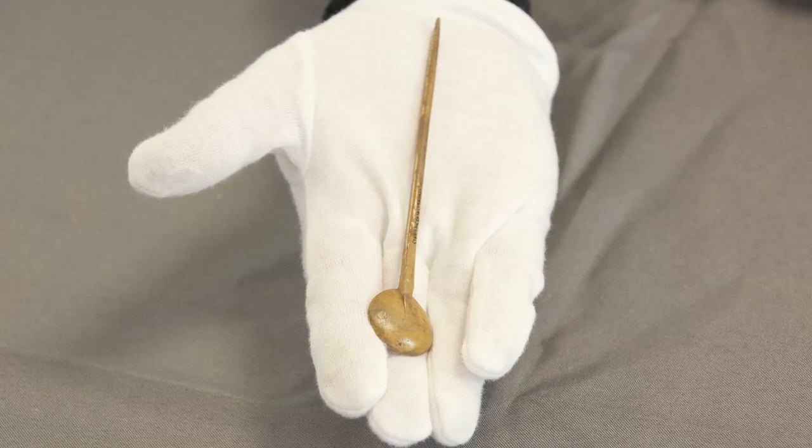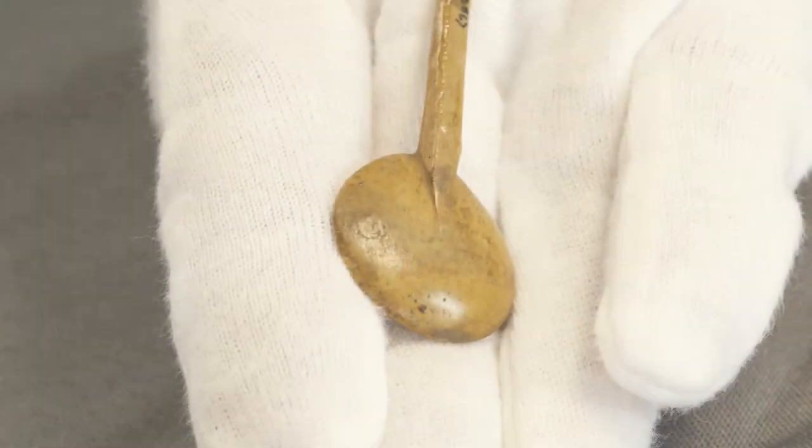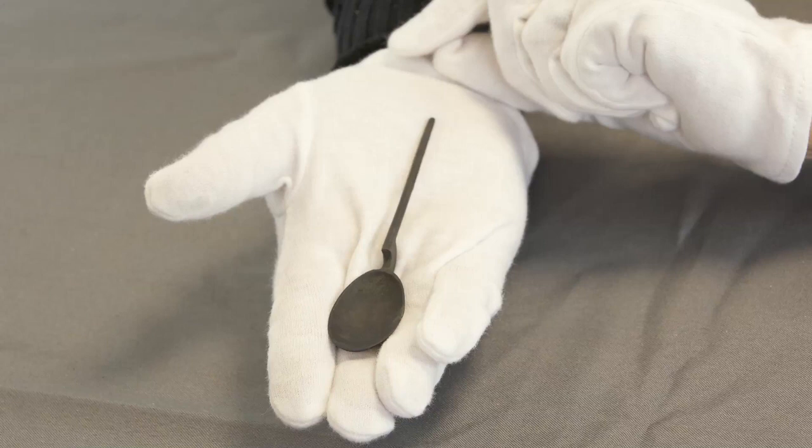All spoons of this form had a plain handle with a circular section, sharply pointed at the end, which is probably functional — used for spearing food in the absence of a fork. The lower end of the handle often appears on the underside of the bowl as a rat tail. The name cochlear may have continued in use for spoons with pointed handles, and there is much variation in the shape of the spoon bowl which evolved over time.